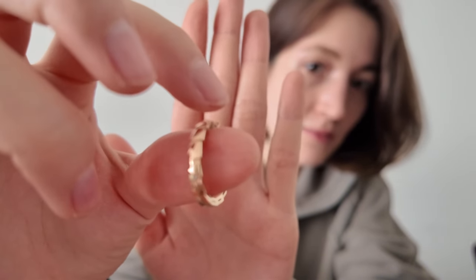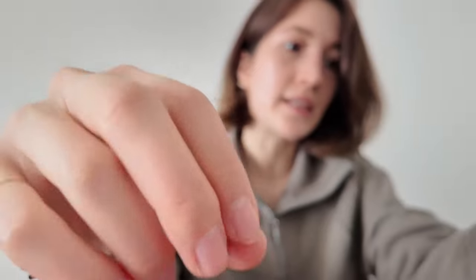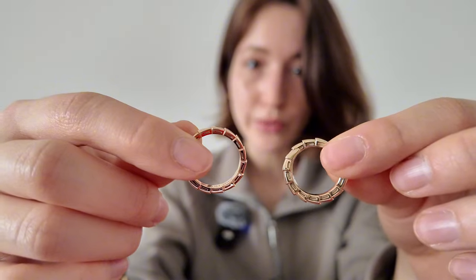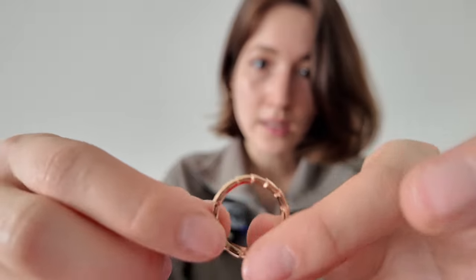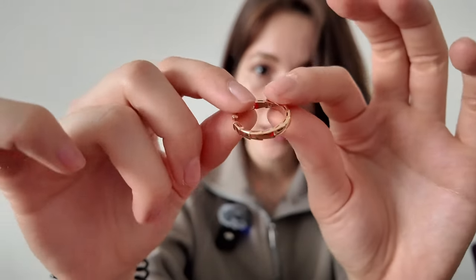It's the Serpenti Viper ring in rose gold. As you know, I do have the yellow gold version. It's very similar to the Serpenti ring with the head and tail, but this is just a simple circle — so there's no snake head or tail. It's so pretty.